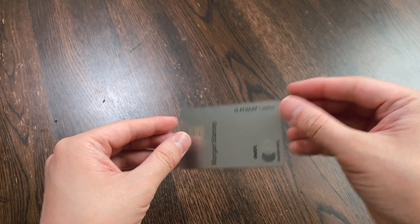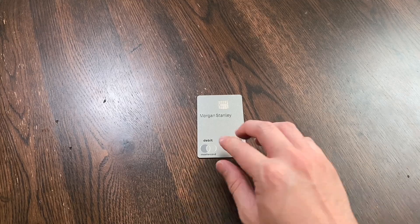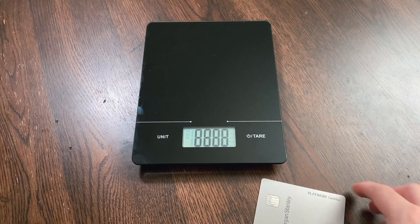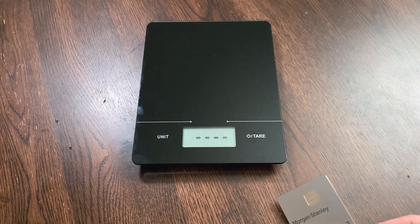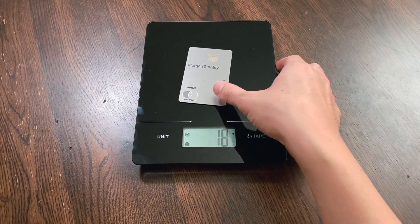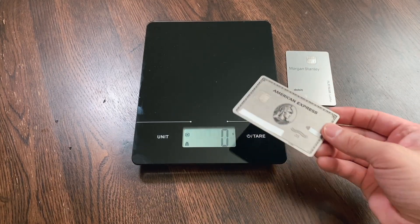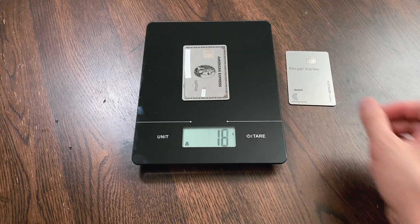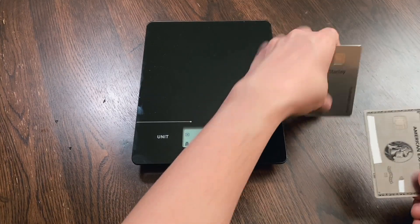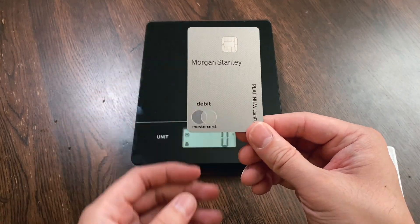I know this is a metal card, so I'll just do a quick drop test. Now let's check the weight of this card — I'm bringing in my kitchen scale. It looks like it's 17 grams, which is pretty standard. Comparing it to the Amex Platinum card, that's also 17 grams. So both cards are pretty weighty and feel about the same — but this is the Morgan Stanley Platinum Cash Plus debit card.